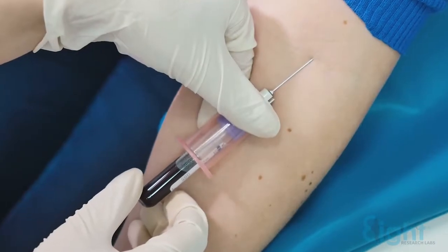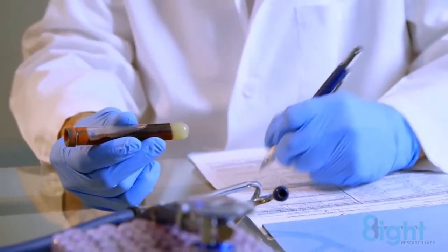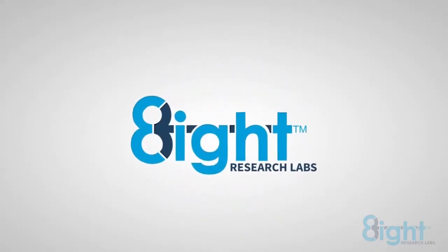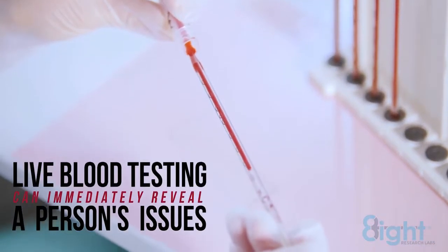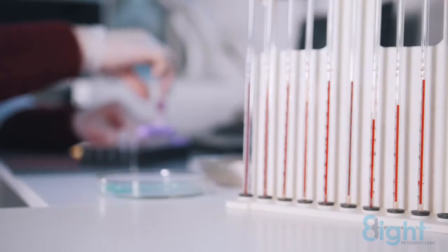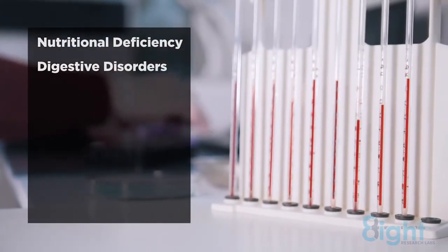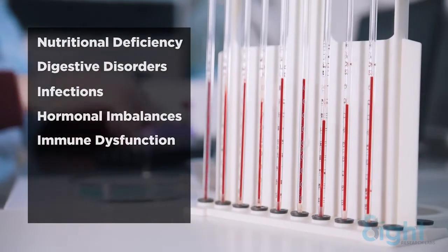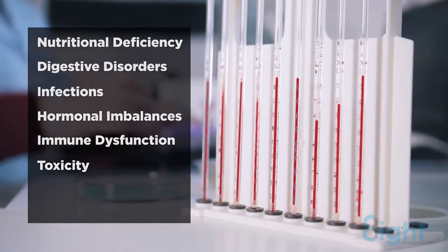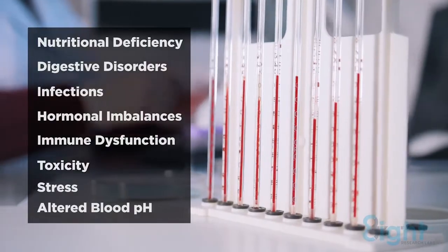Independent live blood testing is conducted proving the effectiveness of Eight Labs technology. Live blood testing is used because it can immediately reveal a person's issues, which may include nutritional deficiency, digestive disorders, infections, hormonal imbalances, immune dysfunction, toxicity, stress, and altered blood pH.